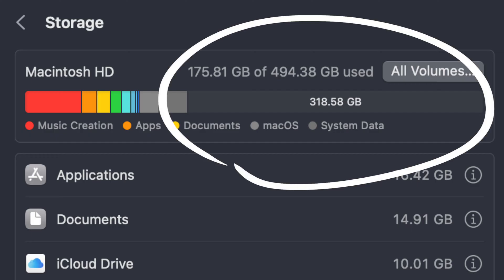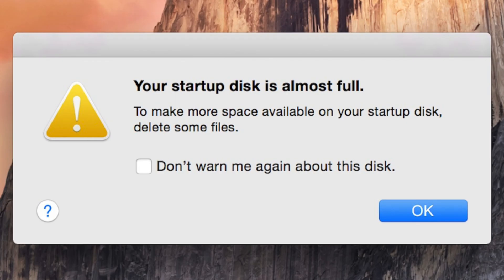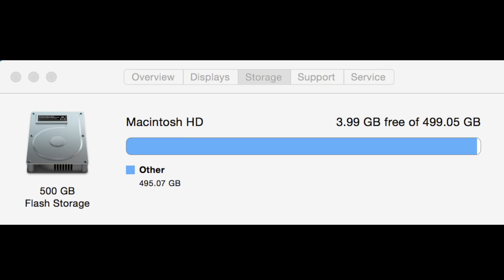The third essential component is storage — how much space your computer has to save all of your files. I'd recommend at least 500GB, but if you can, try upgrading to 1TB. The reason is it's not a question of if, but when you're going to run out of storage. That day will come, especially if you're doing any video editing, which eats up storage really quickly.